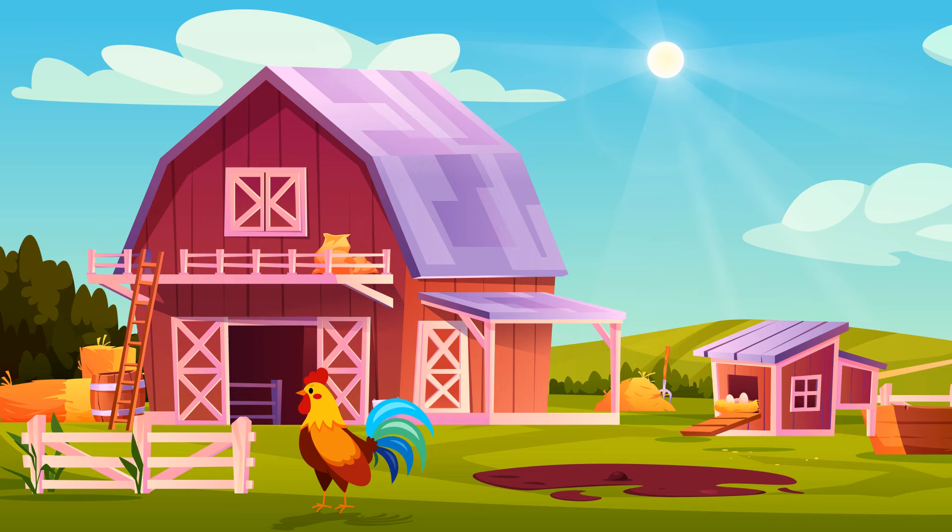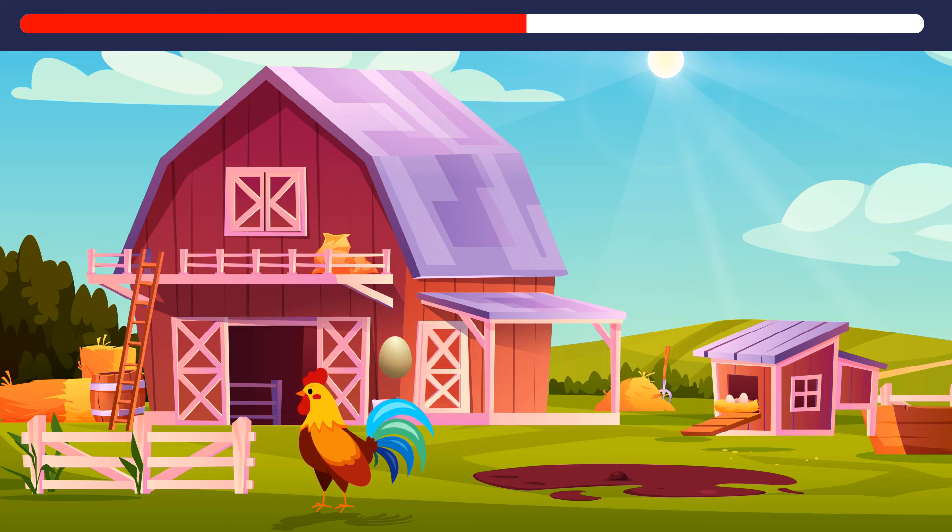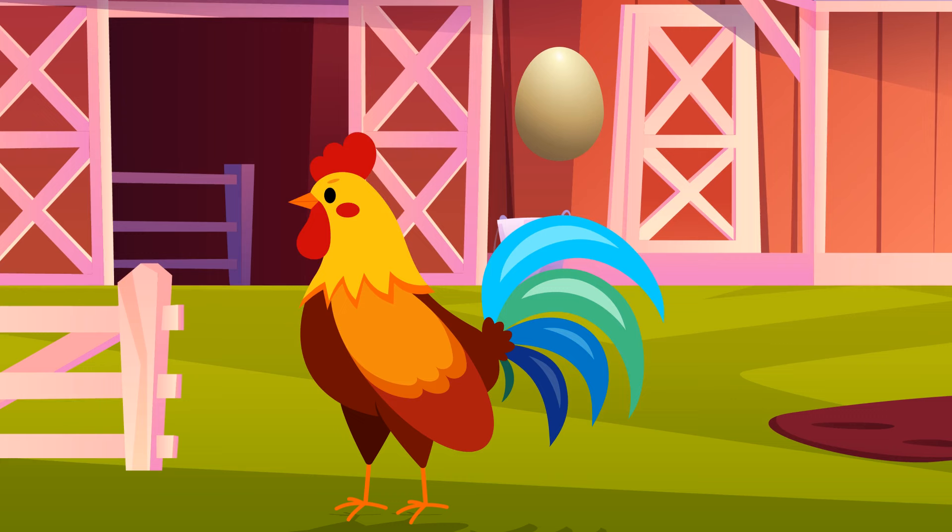If a rooster lays an egg on top of this cabin, in which direction will it roll? Ha — roosters don't lay eggs, so it wouldn't roll anywhere.